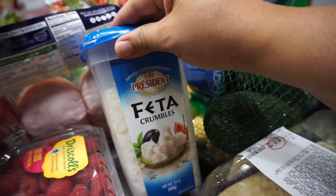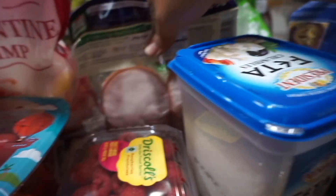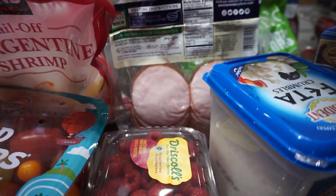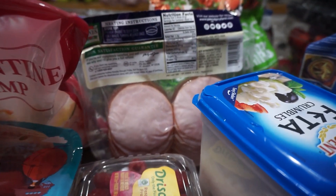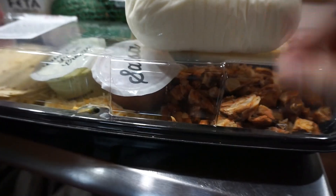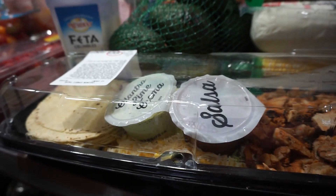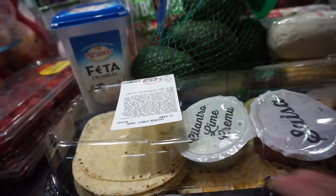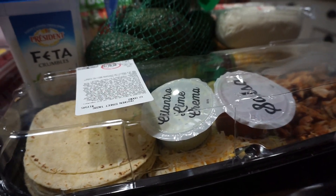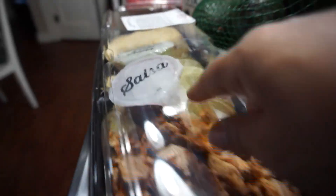A package of feta — Elijah loves feta and we like to top our salads with it. A package of Canadian bacon for breakfast sandwiches, pizzas, and it's always good to have. This is going to be dinner tonight — their street taco kit — which is actually really good. I was very pleasantly surprised the first time we had it, so this is going to be yummy.